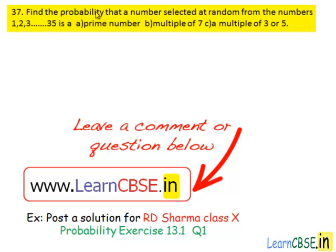37th question. Find the probability that a number selected at random from the numbers 1, 2, 3, so on up to 35 is: (a) a prime number, (b) a multiple of 7, (c) a multiple of 3 or 5.